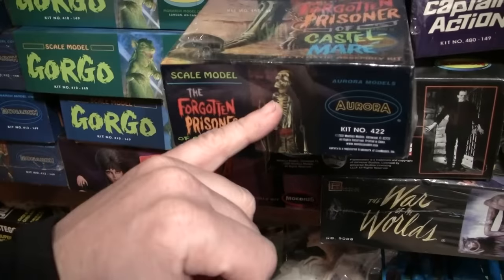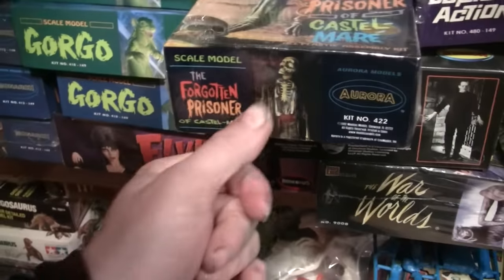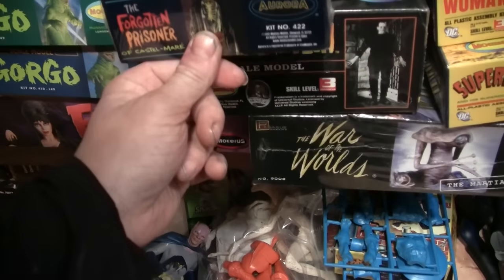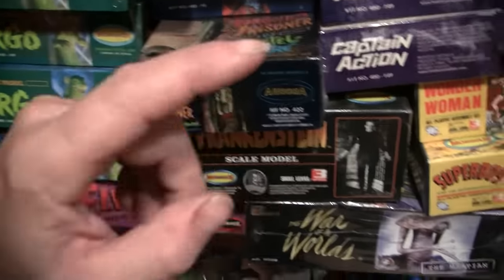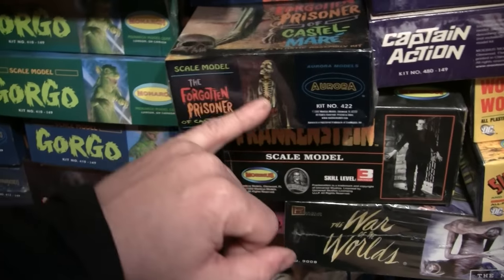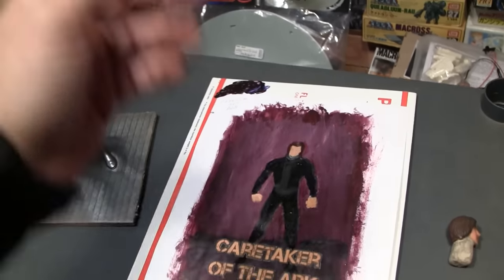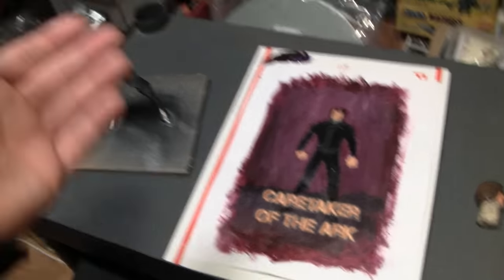James Bama — he did the Forgotten Prisoner artwork, he did Dracula and all that for Aurora. He always does a lot of purples and just an excellent color palette. The glow kits on Aurora — they actually went back over James Bama's original paintings and painted them red to make the glow kits. I tried to incorporate a little bit of that. I was going to do one with a bunch of model kits in it but I drew it out and I really didn't care for it — I really wanted it to just pop once you see the box.